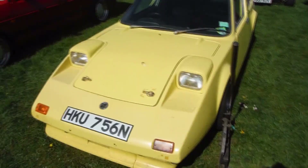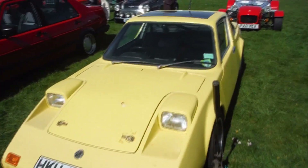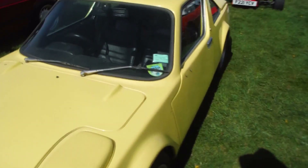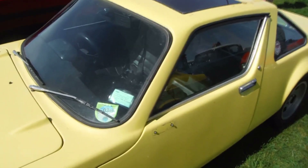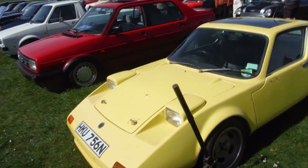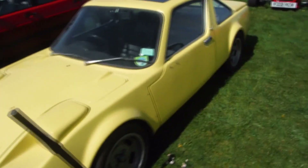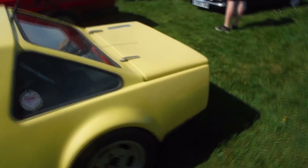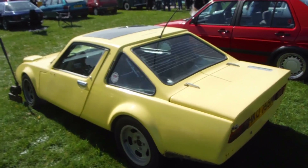This beautiful car has a Hillman Imp engine in the back. I wasn't quite sure what it was, but it says it's a Clan Crusader — a Clan Crusader. So you'll be able to look it up. It's got alloy wheels and quite an attractive rear end. A young fella who's got it is doing it up. It's been a track car.